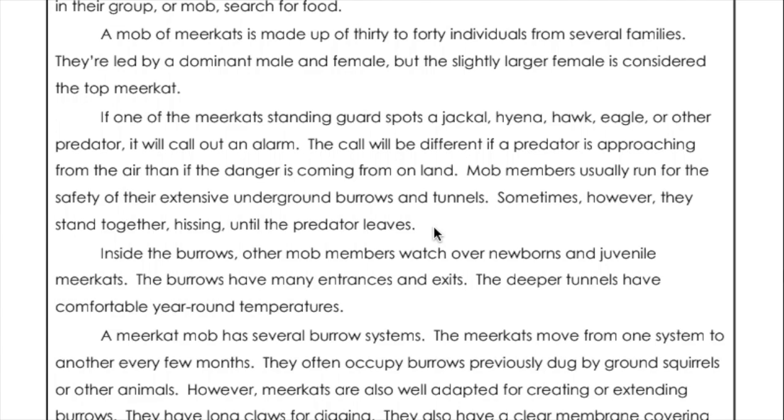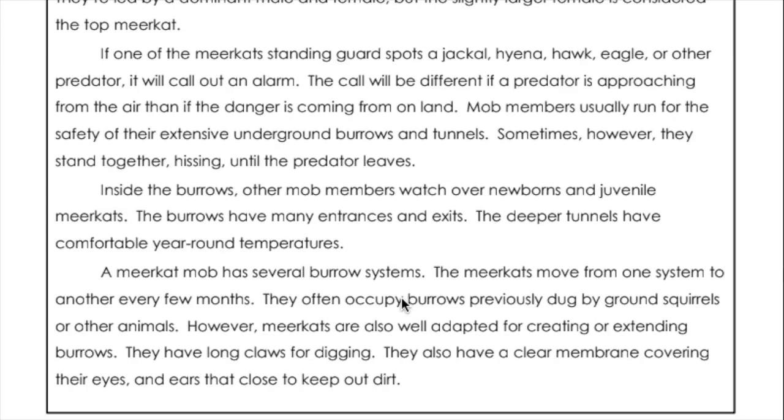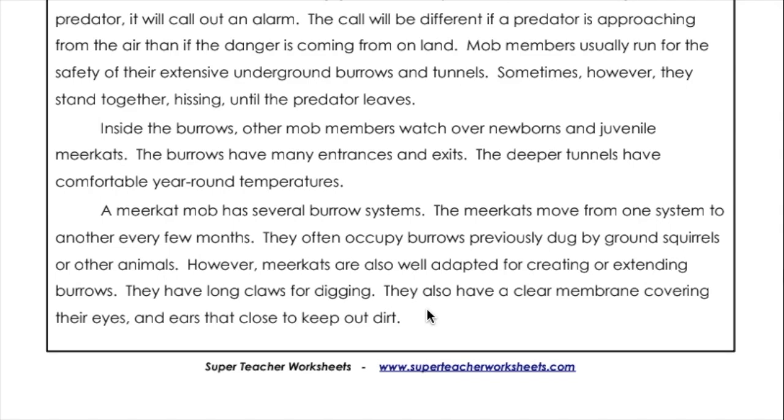Mob members usually run for the safety of their extensive underground burrows and tunnels. Sometimes, however, they stand together hissing until the predator leaves. Inside the burrows, other mob members watch over newborns and juvenile meerkats. The burrows have many entrances and exits, and the deeper tunnels have comfortable year-round temperatures. A meerkat mob has several burrow systems, moving from one to another every few months. They often occupy burrows previously dug by ground squirrels or other animals.